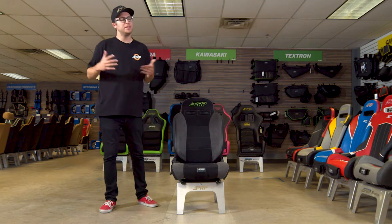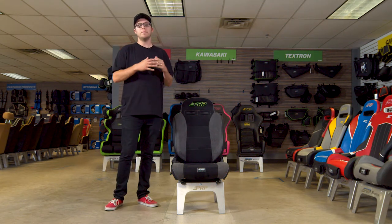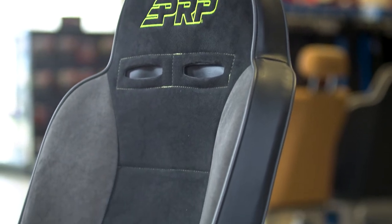What's going on guys, it's Justin from PRP Seats here, and today we're going to review the Enduro seat. The Enduro seat is a perfect off-road seat that you can use hitting the trails and for any daily driving.